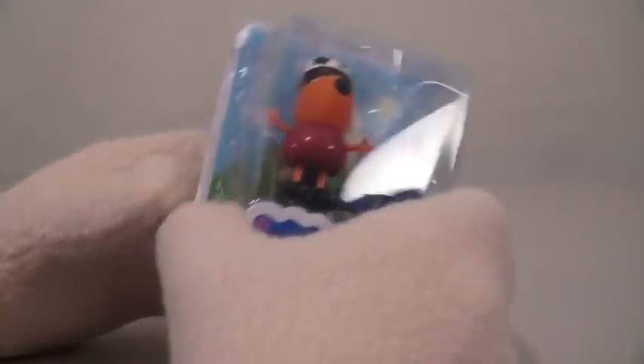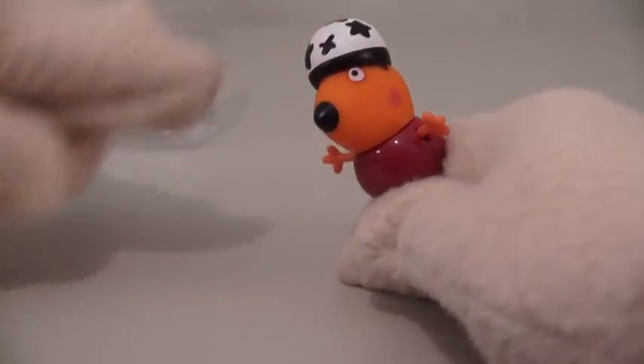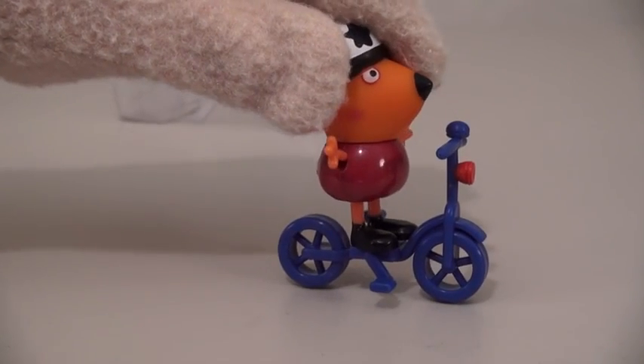The first figure we're gonna look at is Freddy Fox. Freddy's so cool looking — he comes with a helmet and all. That's because Freddy also comes with his bike. Come on Freddy, let's go biking!